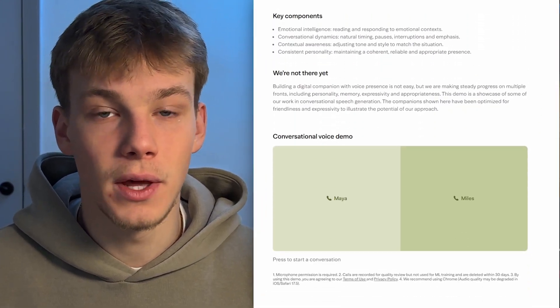Before we get into this video, I want to mention that all the information I got for this video has come directly from Sesame's website. If you want to read it yourself, there will be a link in the description. The demo for Sesame's voice AI is also on the website if you want to check it out.